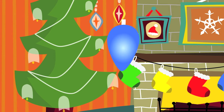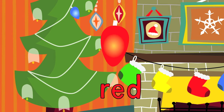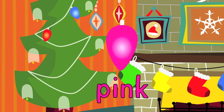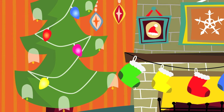What color is this one? It's blue. What about this one? It's red. How about this one? It's pink. What color is this one? It's yellow. And how about this one? It's green.